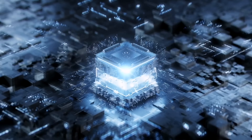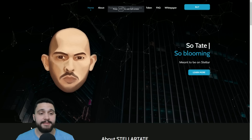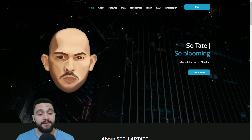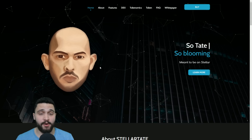We are talking about Stellar Tate. Here is the Stellar Tate project. You can see a familiar face right away, and here is the main character in the project.